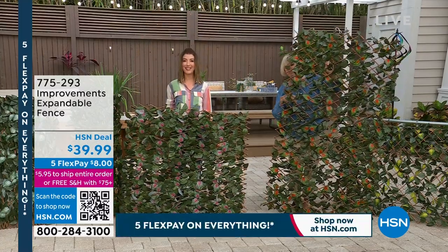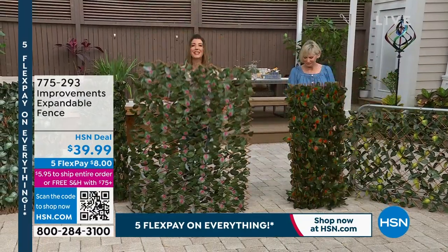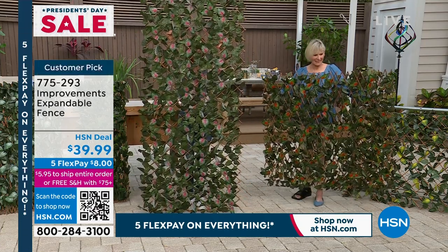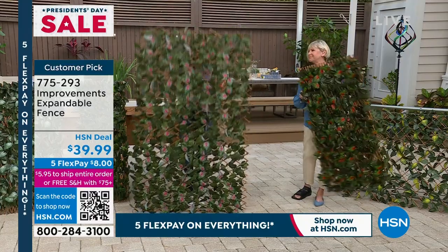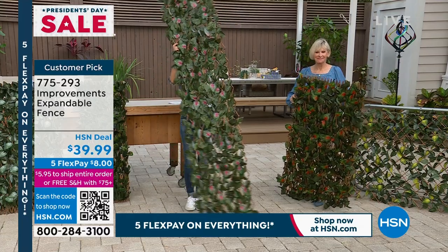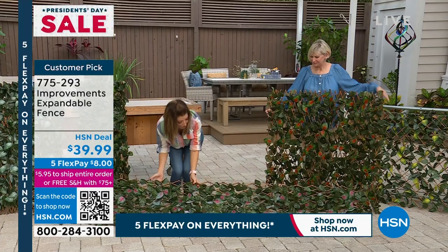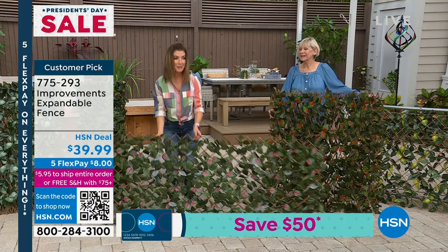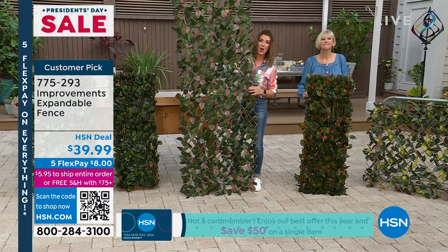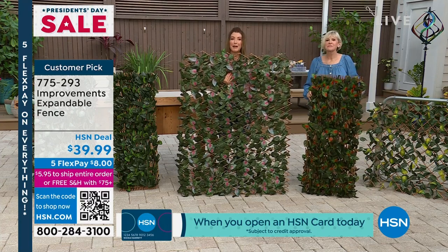It is the expandable fence. Hi everyone, I'm Sarah. Deb Byers is here. Aren't these the coolest thing? I heard Valerie call them 'pretty privacy' - I think that's the perfect description. They give you privacy, they add decor. They can go as tall as nine feet and two inches wide, or as low as two feet tall and nine feet wide. It doesn't matter if you put them vertically or horizontally. They're our number one all-time best-selling outdoor item at HSN, and it is time for the expandable fence.